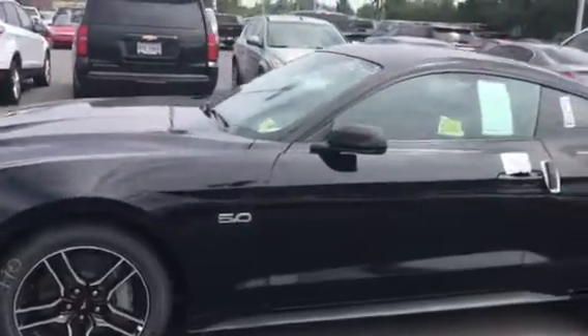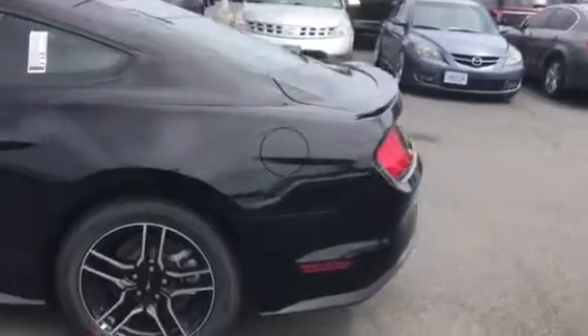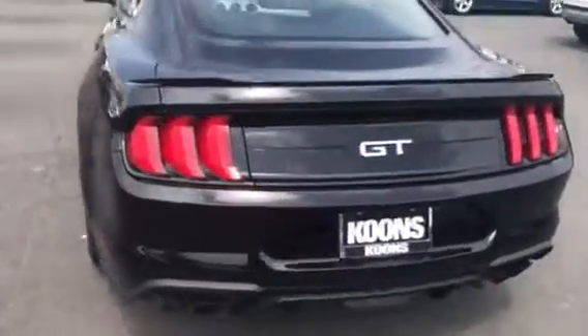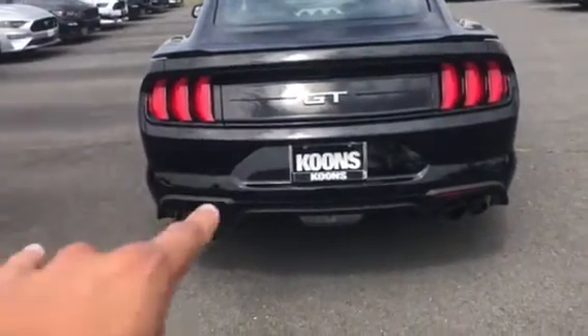Beautiful 5-spoke wheels, 5.0 badging, so everyone's going to know you're riding in a GT — even all those BMWs that want to fight. We got the GT badging in the back too. Got a backup camera, reverse sensing system, and quad tips down there.